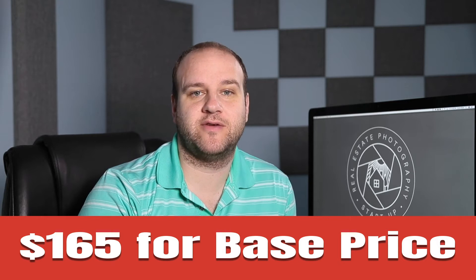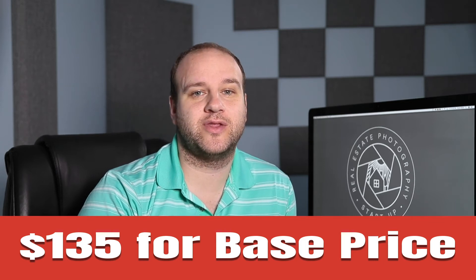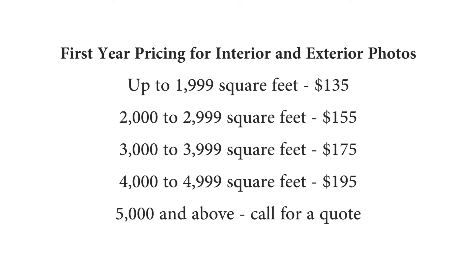So I decided to price my services pretty low because I was just starting out and I thought this would be a good way to get my foot in the door. The two most successful photographers in my area were charging $165 for their base price. I decided to start my pricing at $135 because I was brand new and thought this would give me a better chance of getting my foot in the door.